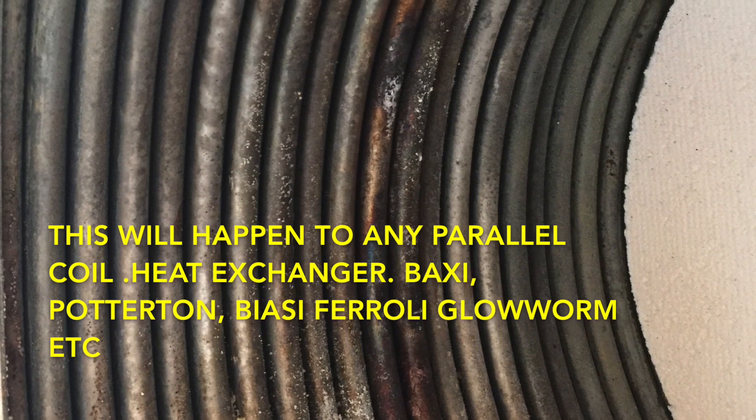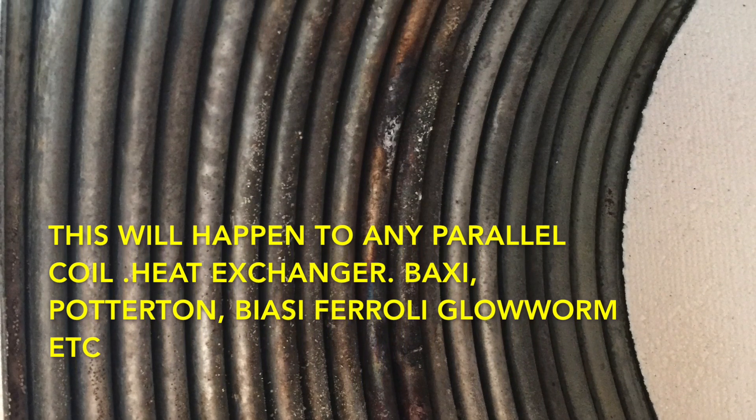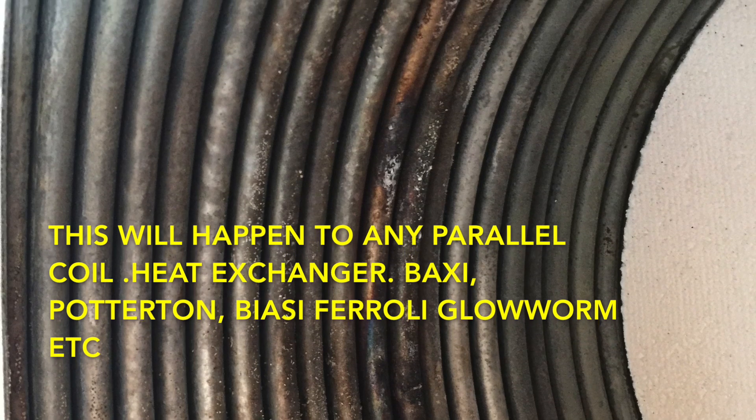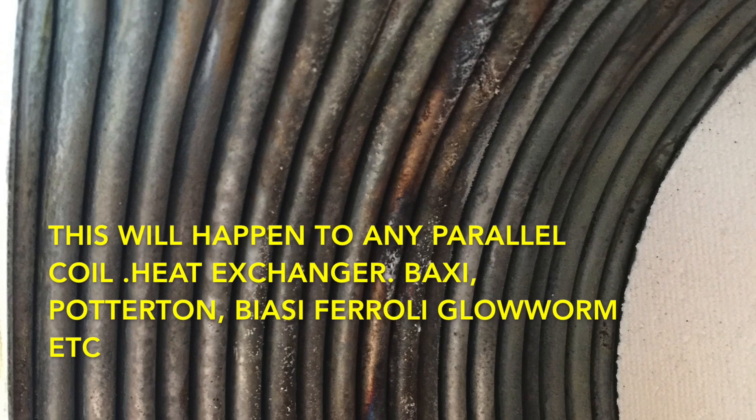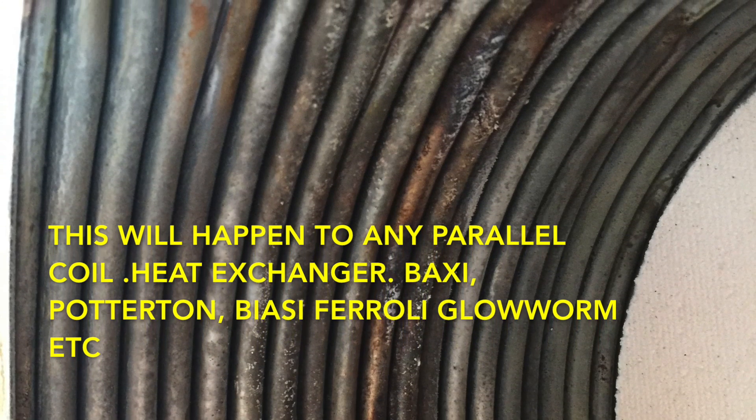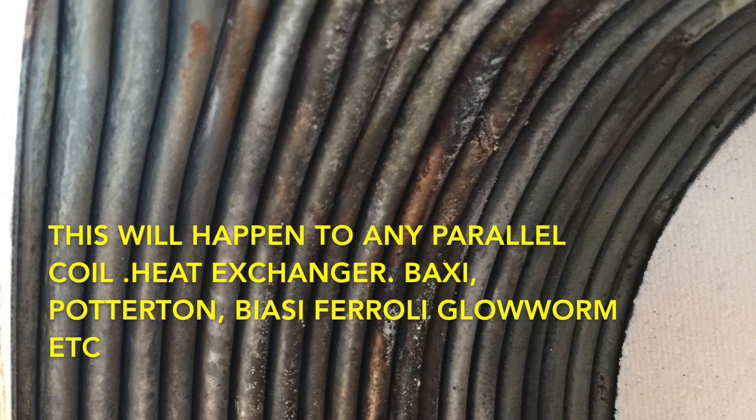So if you see that on a Vaillant heat exchanger during servicing, you know that part is going to need replacing sooner rather than later. And you can't power flush it clean — in my experience you just can't do it, because it's a parallel coil.